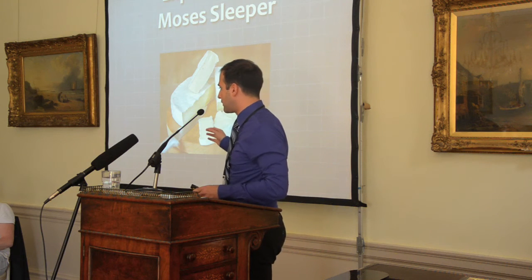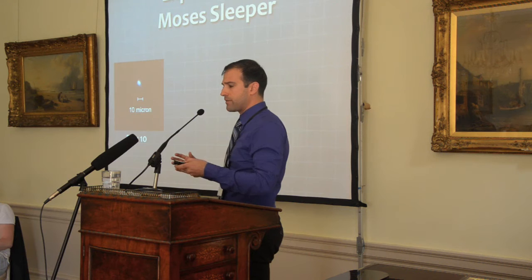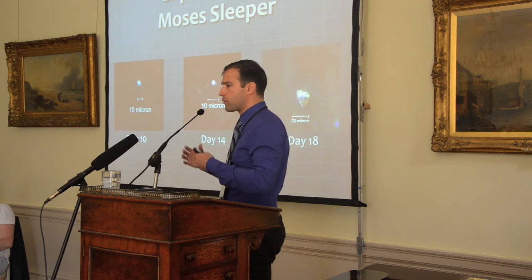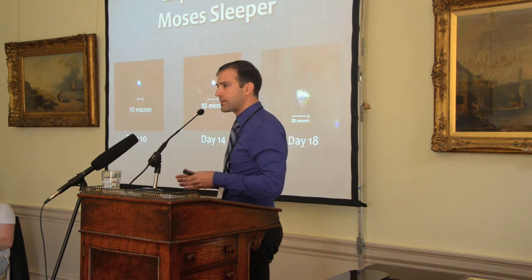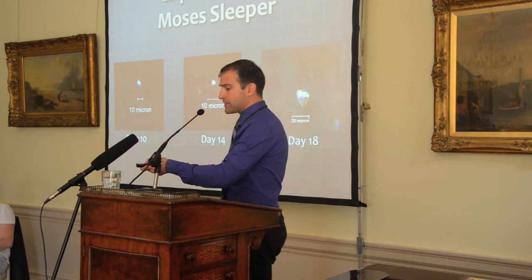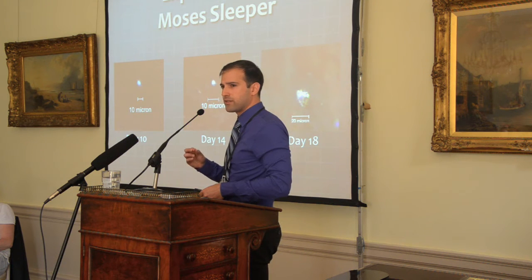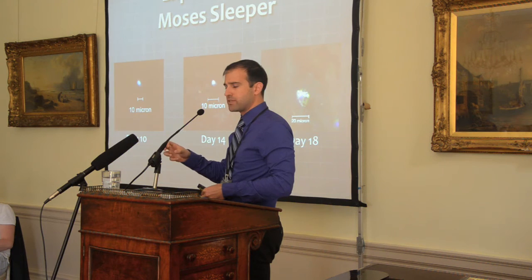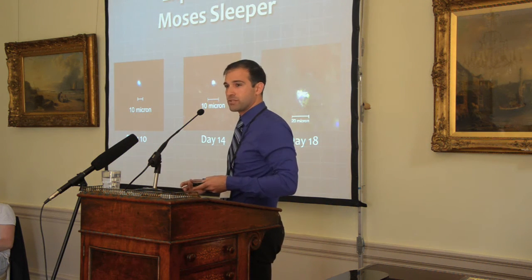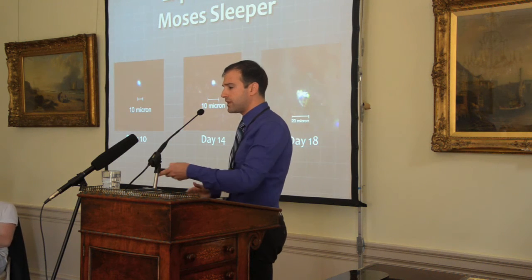In Experiment 1, using our Moses Sleeper high-pH bloomy rind cheese, we followed the formation of crystals in the top few millimeters of the cheese over the course of aging. Crystals appeared around day 10, were more numerous by day 14, and were a bit larger by day 18. It's important to note that 20 to 30 microns is more or less at the threshold of sensory perception for grittiness. I've never experienced any discrete grittiness associated with these cheeses even after reading extensively about crystallization, and I suspect the small size of these crystals — which likely don't grow much larger even with extended aging — is why.